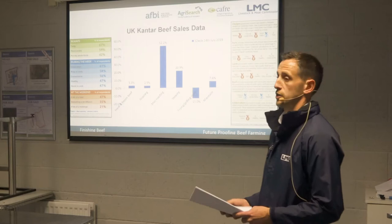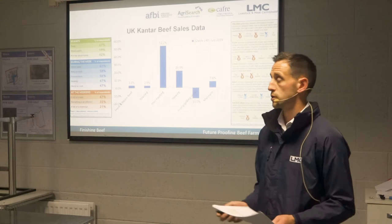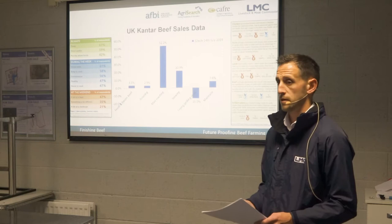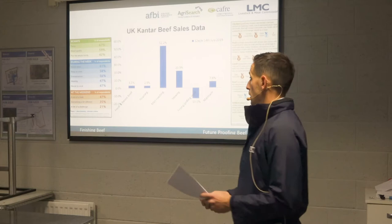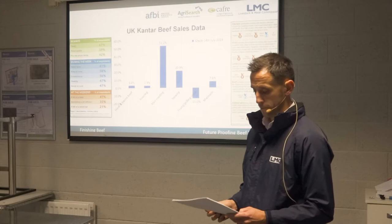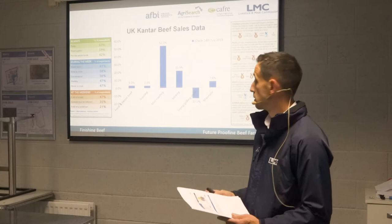There is competition from veganism and flexitarianism, but these are a small — though vocal — part of consumers. A recent study showed only 1% of the population is vegan. The bigger issue is flexitarianism, where people reduce meat intake but still eat meat — about 15% of the population — and that's probably the group we should be focusing on getting back to eating red meat. Notably, 92% of adults in Northern Ireland still eat red meat, the highest rate in the UK.